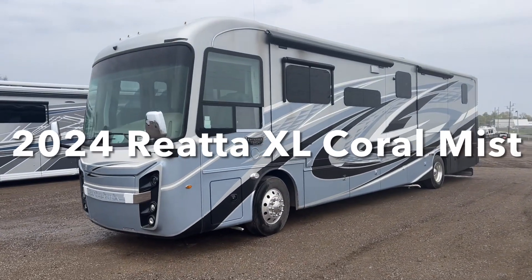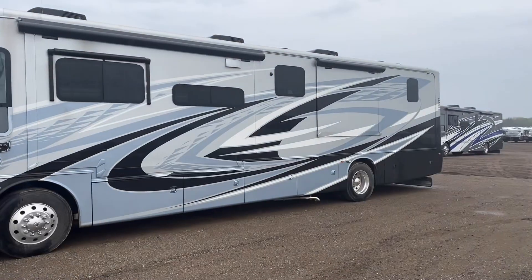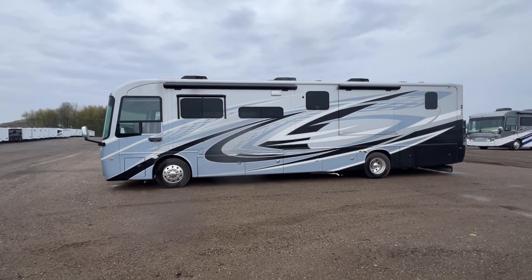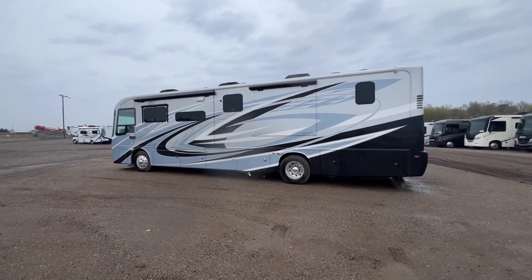This is a 2024 Coral Mist Riata XL paint scheme. It has the silver on it with the high performance white and the brilliant black pearl. The highlighting color is silver blue. This is a remarkable and brightly well done paint arrangement.